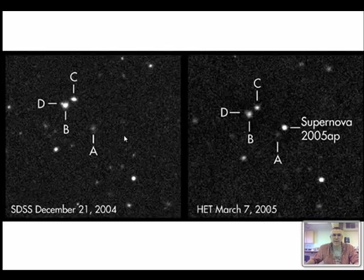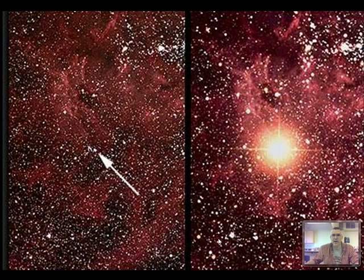Here's a before-and-after photograph - December 2004 and March 2005, the same field of view. You can see a star that simply does not appear in the first image, and that is a supernova appearing in a distant galaxy. There was also a supernova in 1987 in one of the small satellite galaxies of the Milky Way called the Magellanic Clouds - here's the star before it blew up, and after it blew up.